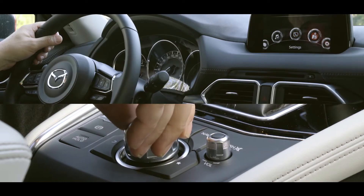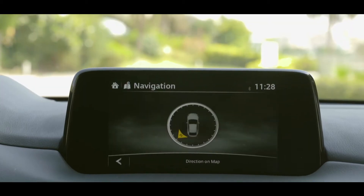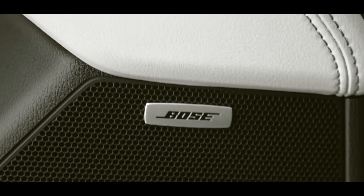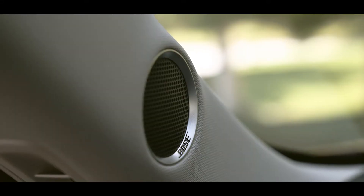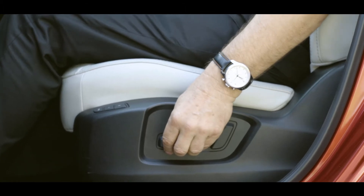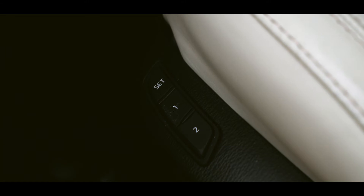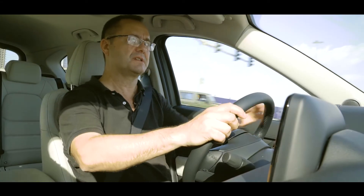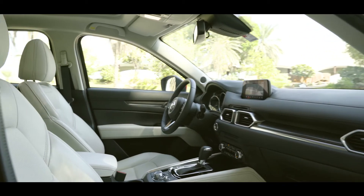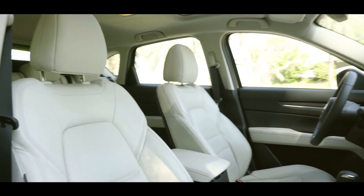In terms of infotainment, it's a nice, clear, simple screen, and the Bose sound system — I've counted eight speakers, there may be more, possibly a subwoofer — sounds fantastic. The front seats are both electrically adjustable, multi-position, with presets for two different drivers, and they're nicely trimmed in white leather. They're comfortable, with a good seating position.